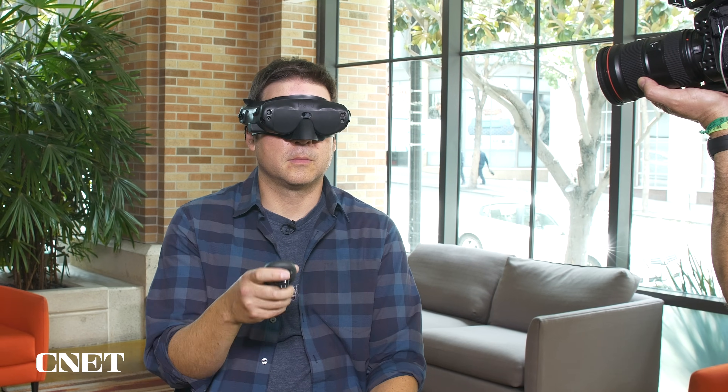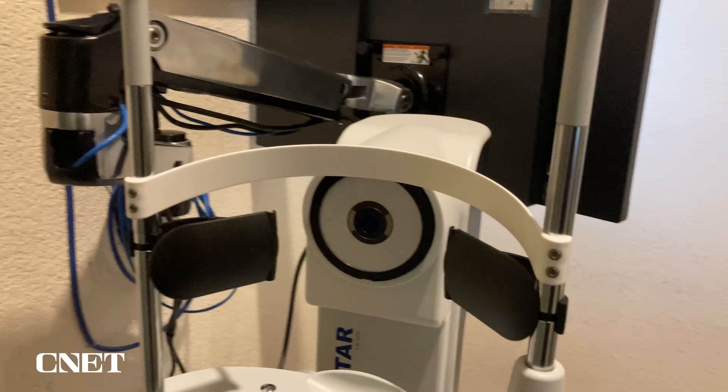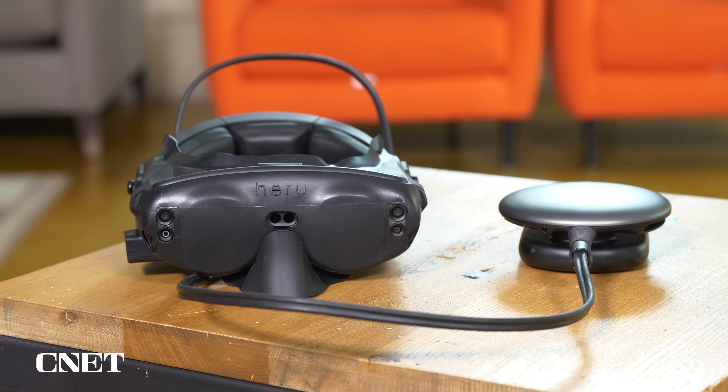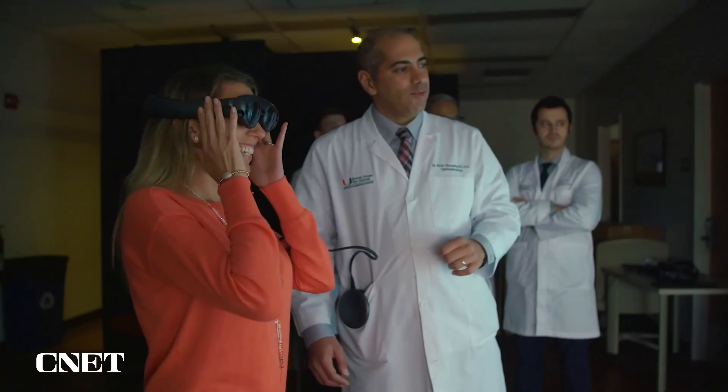The nice part about the Heru visual field test is we can do it in any exam room. With a multi-doctor practice, the visual field room can be an area of bottleneck to get patients through the day. Having a visual field test that's portable and mobile — going right to the patient — has freed up exam space as well as quickened patient exam times. Heru also offers real-time vision correction using an AR or VR headset to correct your vision right there on the spot.